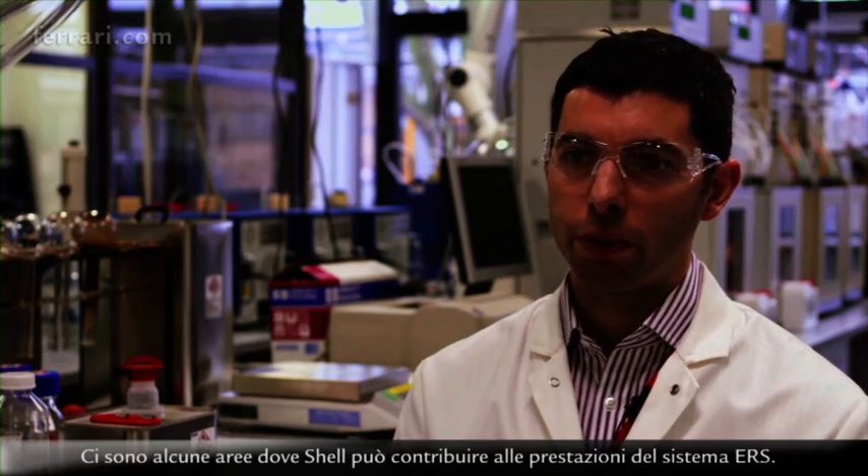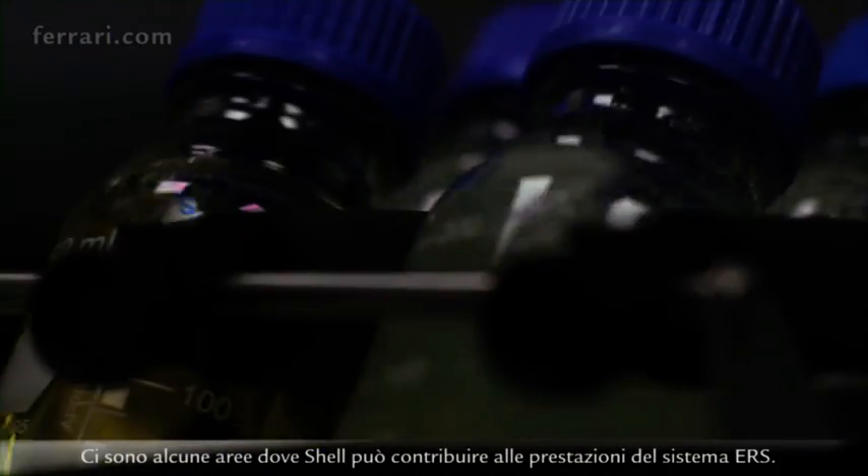This is a completely different way of handling the engine because you have to recover energy if you want to be faster. There are a couple of areas where Shell can contribute to performance for the ERS system.